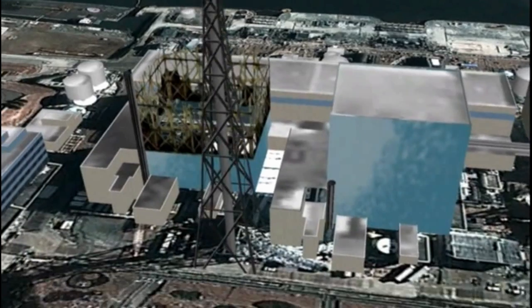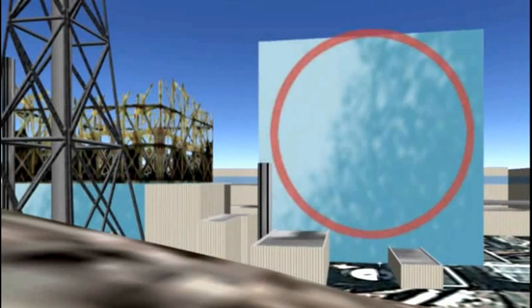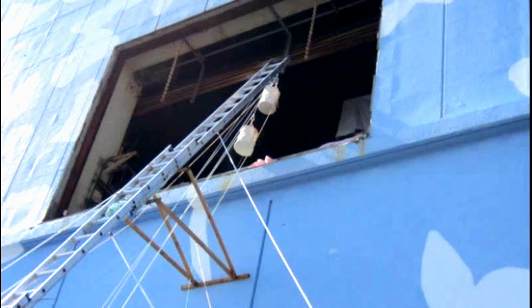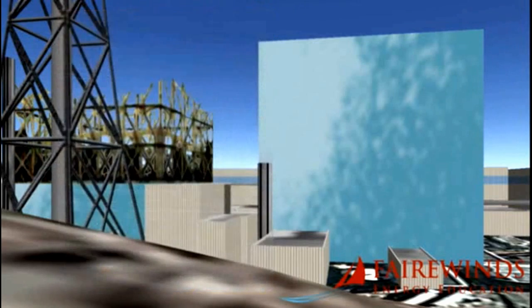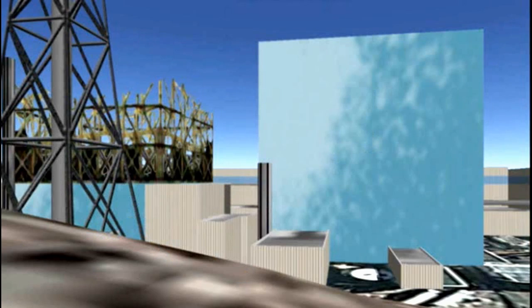Unit 2 looks like it's in the best condition, but it actually had probably the most severe containment explosion. Units 1, 3, and 4 also exploded, but those explosions appear to be outside the containment. In Unit 2, the explosion occurred inside the containment, and at the bottom of the reactor there's likely a crack in the containment as a result.